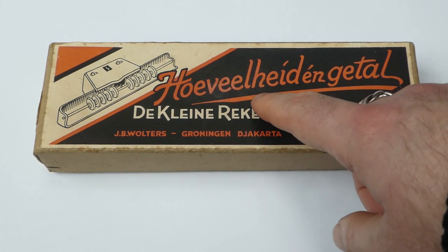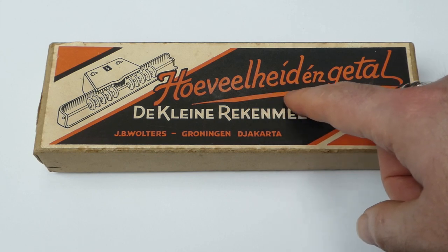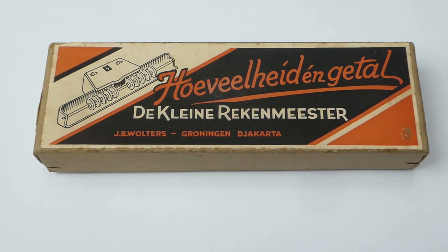Hoeveelheid en getal means quantity and number, and that's the slogan they used on several items to do with calculations, arithmetic, and numbers in general.